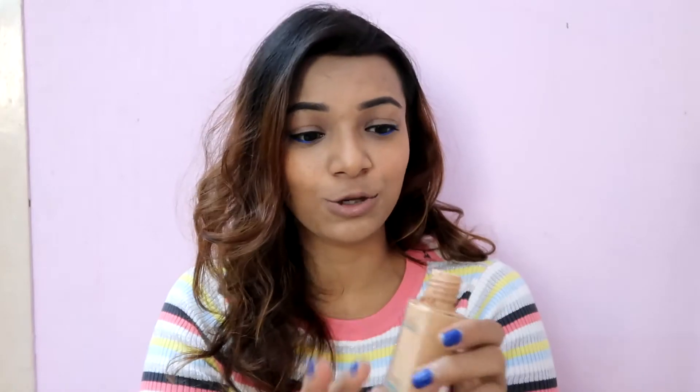The first product I've completely emptied is the Maybelline Fit Me Foundation. I absolutely love this. The edges look really nasty but if you've used this foundation, you know that's pretty normal. It's completely empty — there is nothing left. For now, I am not going to repurchase it.